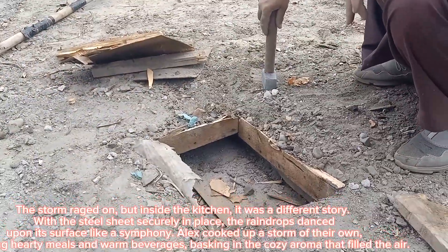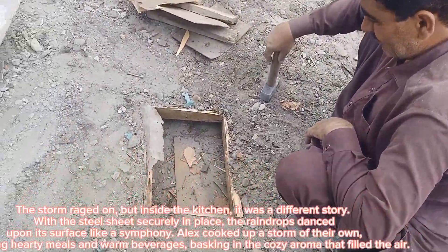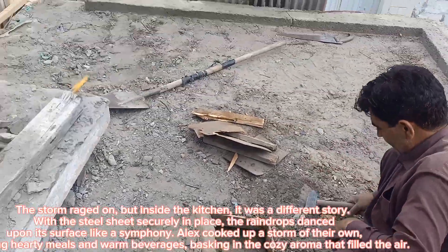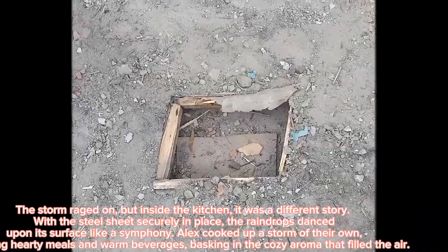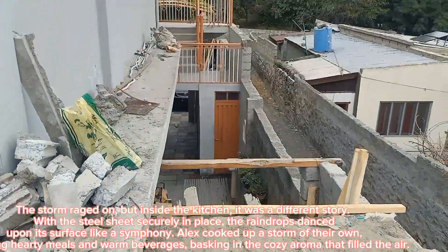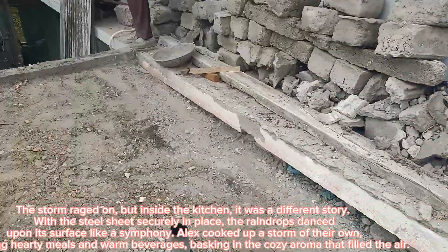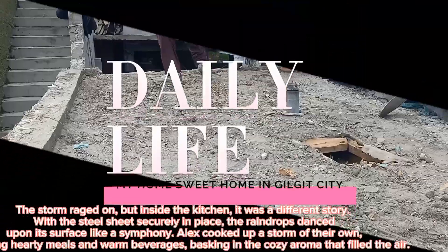The storm raged on, but inside the kitchen it was a different story. With the steel sheet securely in place, the raindrops danced upon its surface like a symphony. Alex cooked up a storm of their own, preparing hearty meals and warm beverages, basking in the cozy aroma that filled the air.